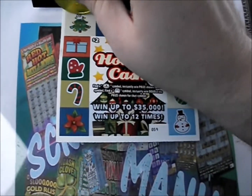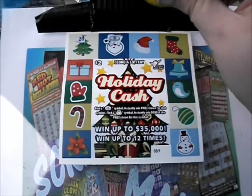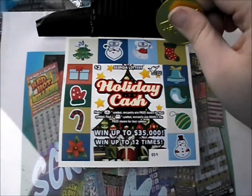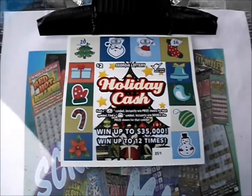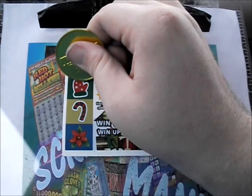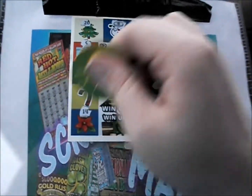Here we go, let's see how we do. Good news right off the bat — we got ourselves a coin and another coin. We got two coins and a 16. Then 5, 15, 18, and 14.